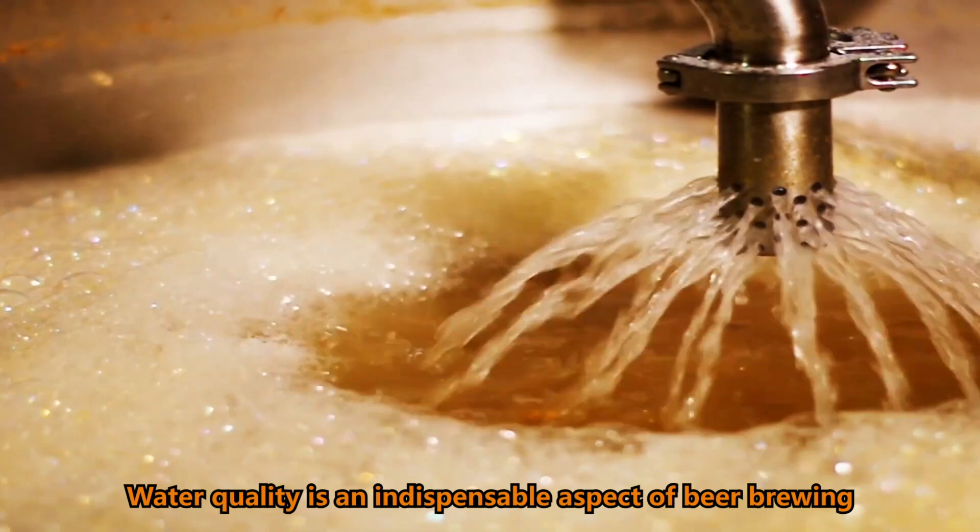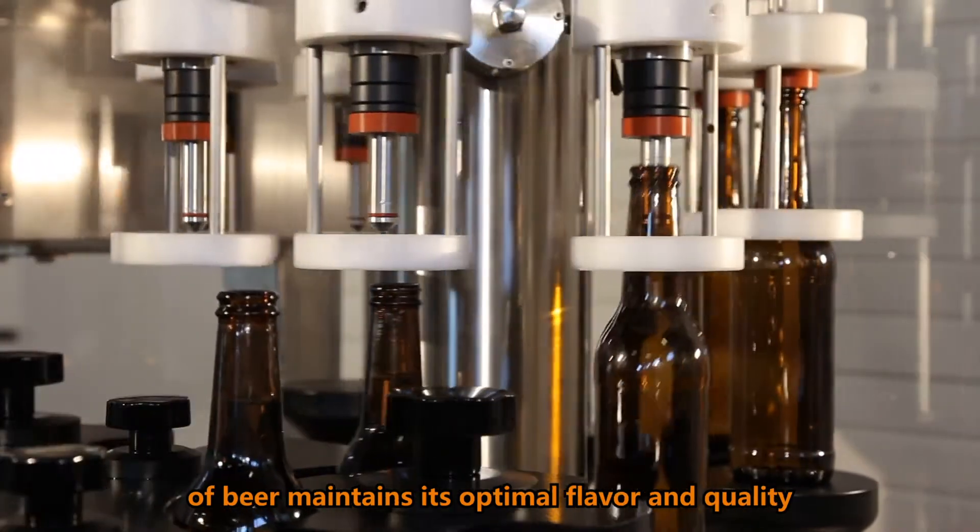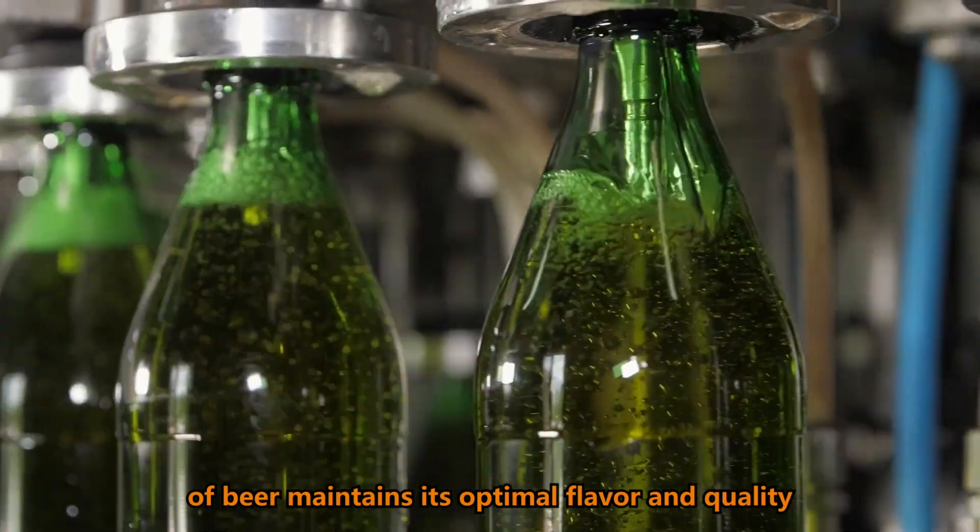Water quality is an indispensable aspect of beer brewing. Only by controlling this aspect can we ensure that every bottle of beer maintains its optimal flavor and quality.